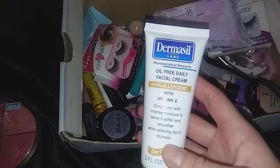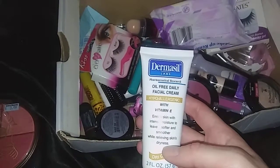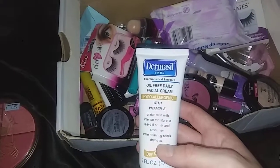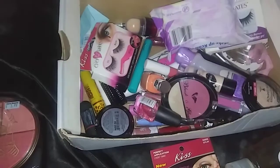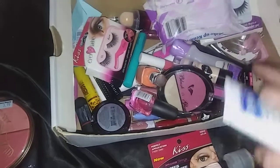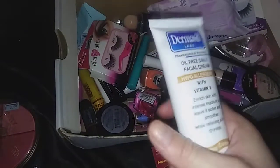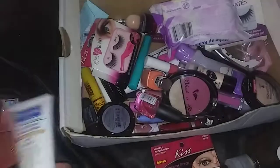If you guys know of any face lotion, please tell me down below what you use because I would really like to find one — even if it's not the cheapest. I feel like I need to stop buying so much cheap makeup and do better for my skin so I don't regret it when I'm older.